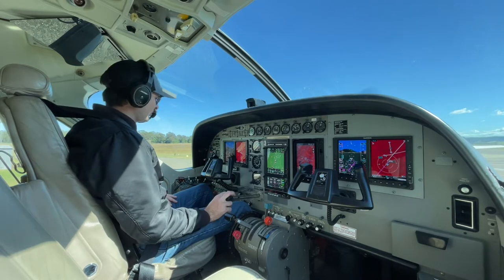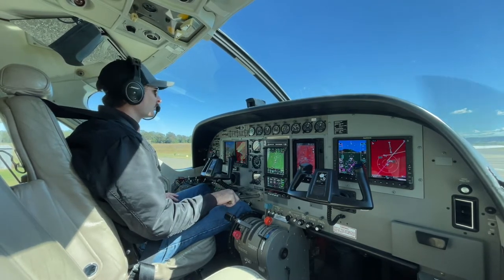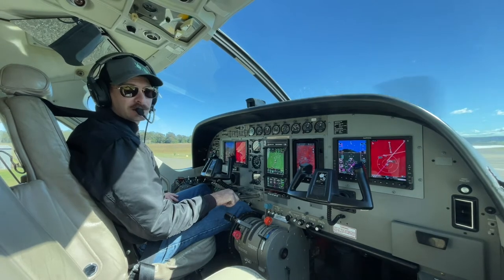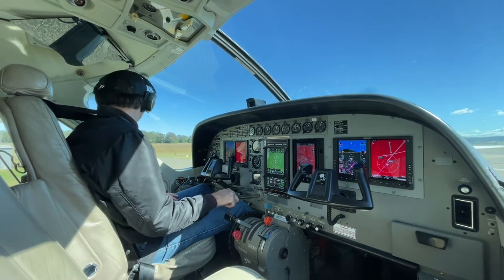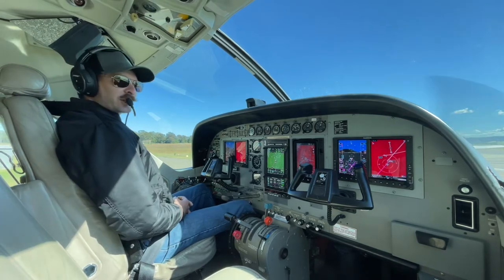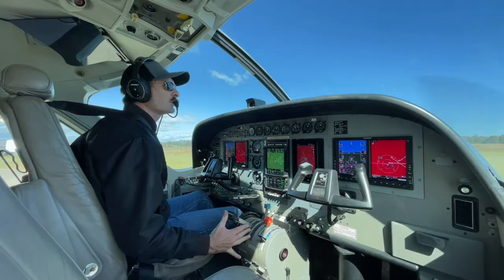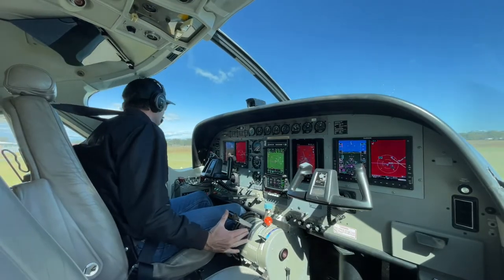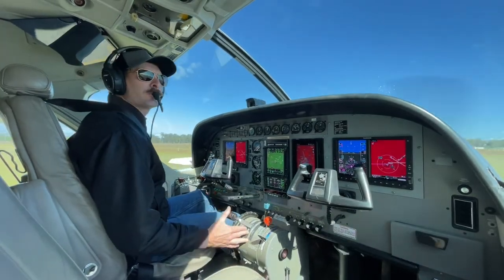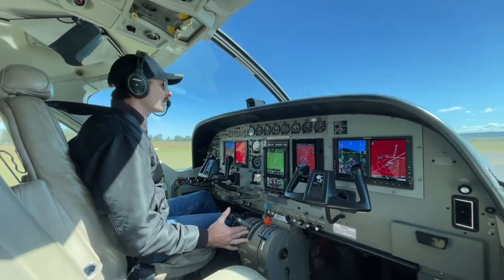The next two first-flight-of-the-day checks are the overspeed governor check and the separator check, but we've got to run the power up to do that. So we're just going to have to wait until we can get onto the hard stand there, so that we don't blow too many rocks around. Once these fellows finish at the petrol station we'll wander over. They're coming into the run-up bay — we'll point the back end away from everyone. Big prop makes a lot of air.